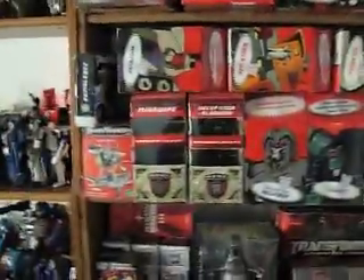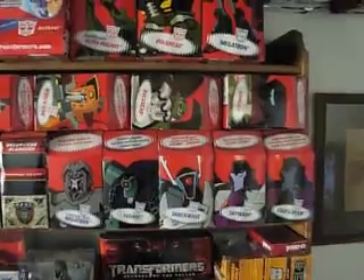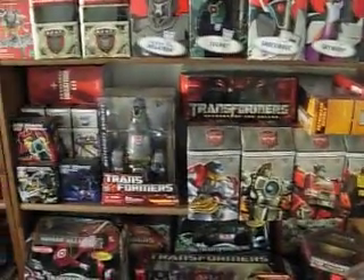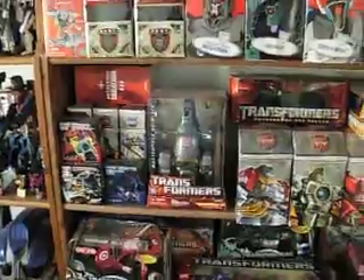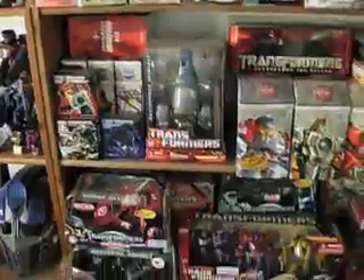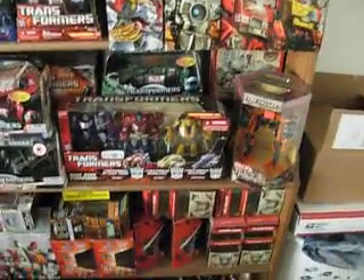And down here we've got all the Animated figures that I've been able to acquire. These are all my unopened ones. Since I started collecting, I opened them and played with them, and then when the first live-action movie in '07 happened, I stopped. And one thing I realized is it takes a lot more room to store them when they're in their box and unopened.